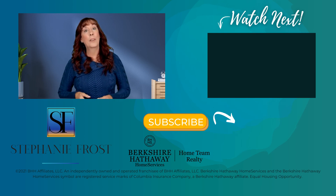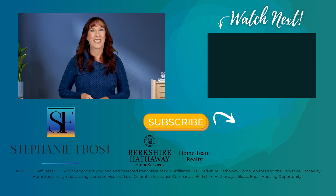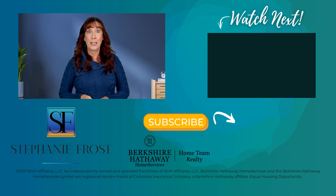Either way, hopefully I've given you a few things to think about before you go shopping for that new home. If I have — or even if I haven't — feel free to like and subscribe because I do this every week and you don't want to miss anything.